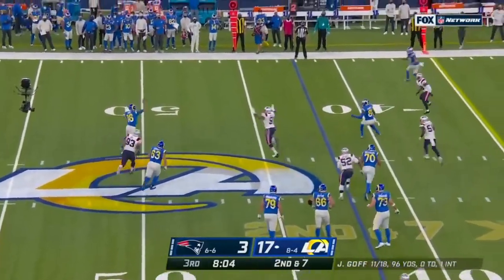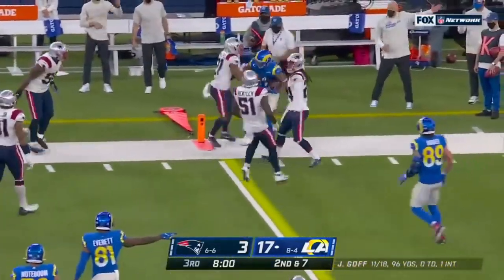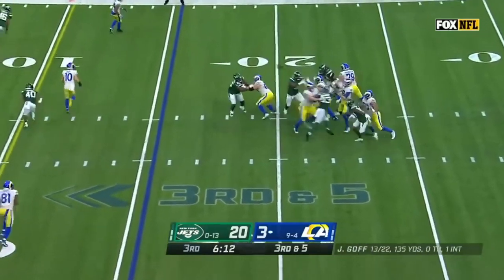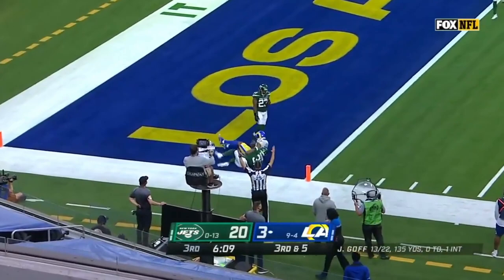Here's some play action. Pass is not very good but still caught at the 15. Pressure's picked up, Goff will throw for the end zone — low throw. Woods goes down to get it — it's a touchdown.